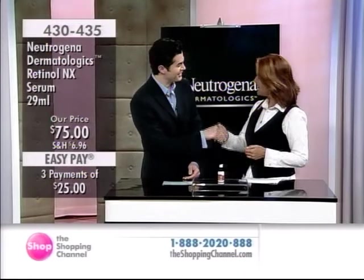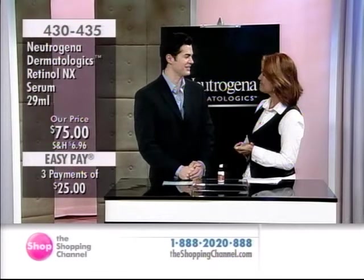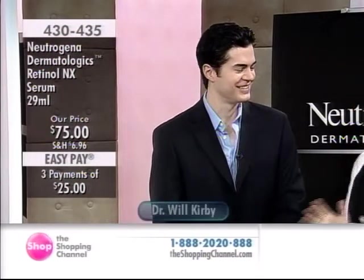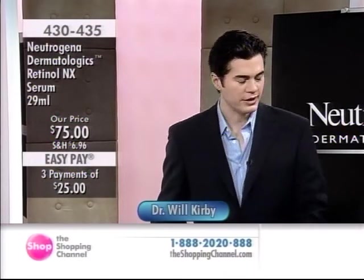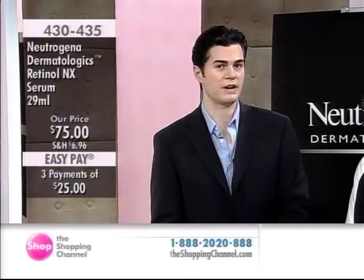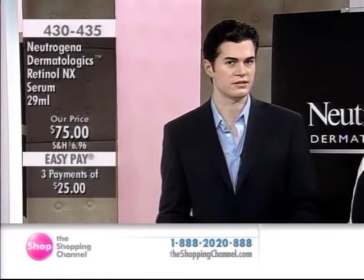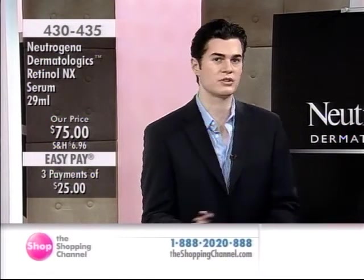Thank you for having me. Nice to see you. He's a happy little guy — fifteen weeks tomorrow. Welcome back. You're back by popular demand because we are loving the Neutrogena products. Neutrogena Dermatologics is that upper echelon division of skin care products — the specialized professional division of Neutrogena. They really focus on that unique partnership between scientists and dermatologists to give you skin care products for the most discerning individuals.